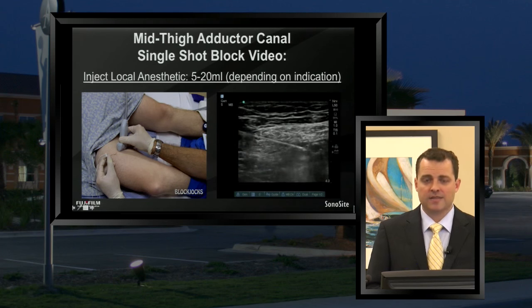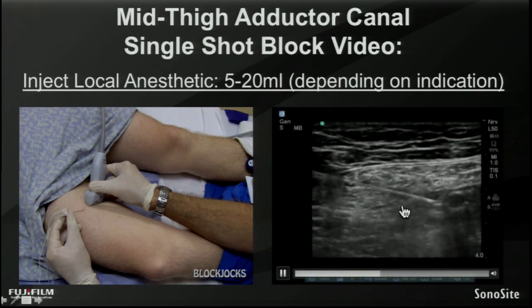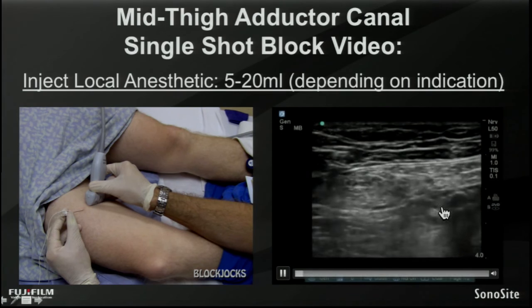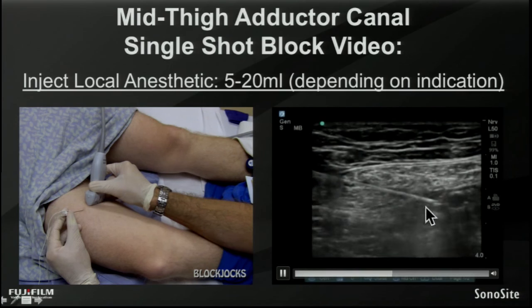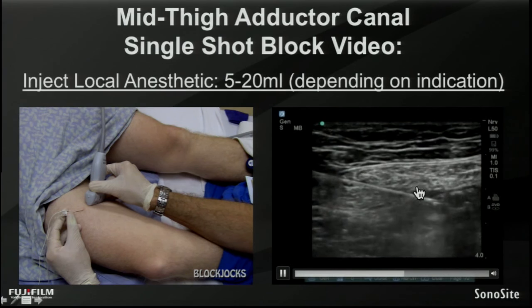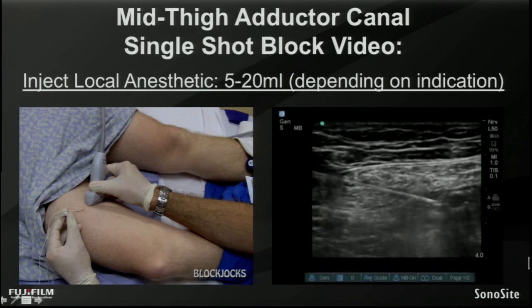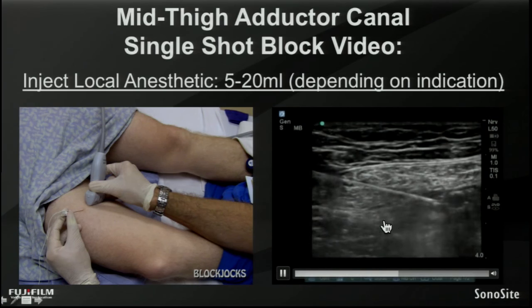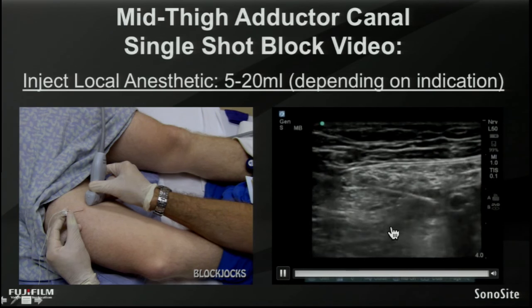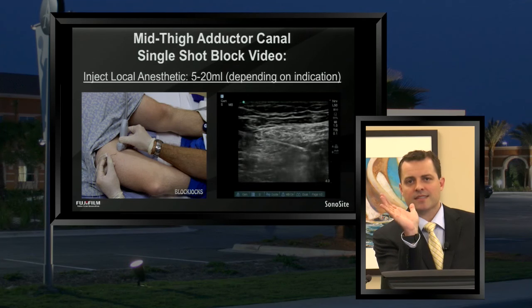The final step is the injection. Once your needle is passed through the deep border of sartorius and the tip lies just along the anterior side of the femoral artery, you're looking to inject and tent up that sartorius muscle. Sometimes it's subtle — that's why the feeling of the pop is important to palpate. But if you do happen to see the saphenous nerve as we do here, you can actually see it push down away from the injection. You can also see the vastus medialis muscle pushing down away. In essence, you're trying to fill that compartment — trying to see black, anechoic local anesthetic fill that space — with the superficial sartorius tenting upwards and the deep vastus medialis tenting downwards.